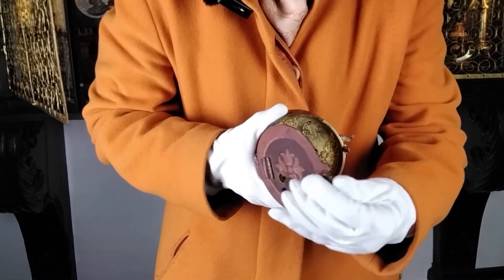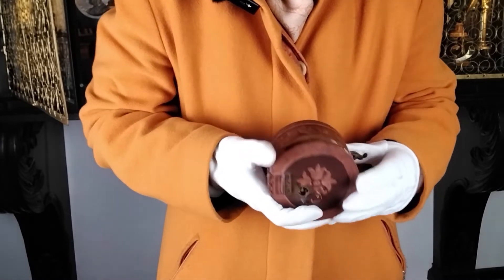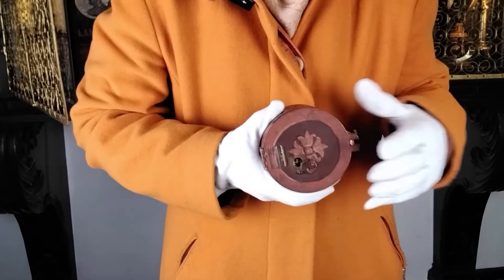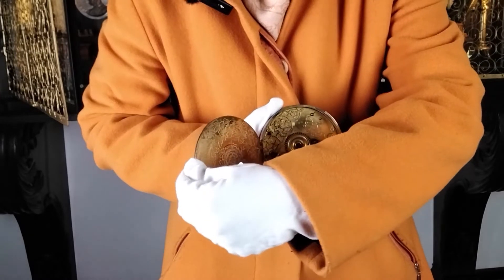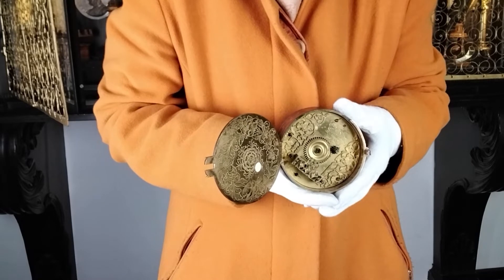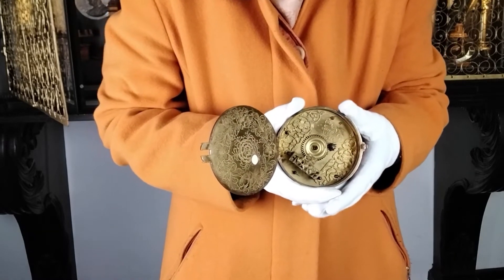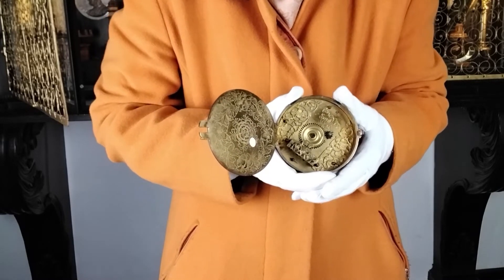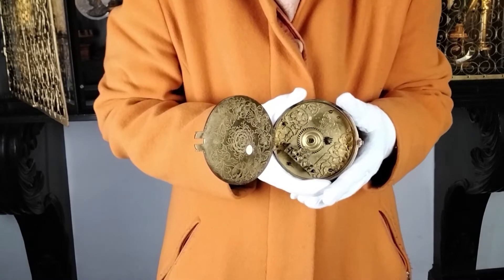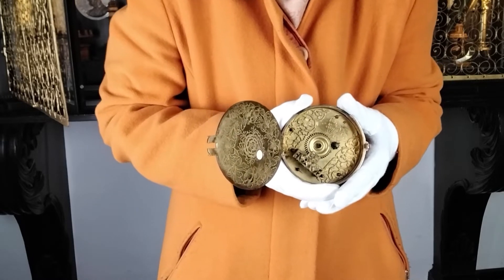Nach außen hat man sich bemüht, die Ranken wieder aufzugreifen. Wenn man das zumacht, sieht man hier sehr schön am Deckel und auf der Seite rot gemalte monochrome Ranken — also eine besonders dekorative Uhr. Das entspricht dem Anspruch, den diese Reiseuhren hatten. Die mechanischen Uhren waren natürlich auch Prestigeobjekte. Heute ist es selbstverständlich, eine Armbanduhr dabei zu haben oder einen Reisewecker — aber eine bewegliche Uhr in der Barockzeit, das war wirklich etwas ganz Exquisites und Erstaunliches.